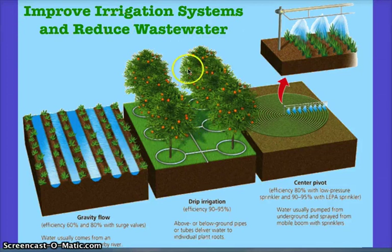In terms of solutions to wasted water or inefficient use of irrigation systems, there are three types of irrigation systems that improve loss or evaporation of water before it hits the crops. The most efficient is drip irrigation — you need to know that there are three types and that drip irrigation is the most efficient. It's 90 to 95% efficient, meaning there's very little water loss.